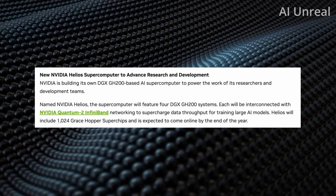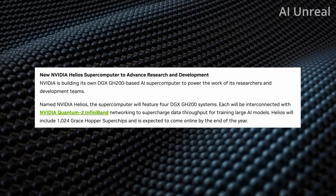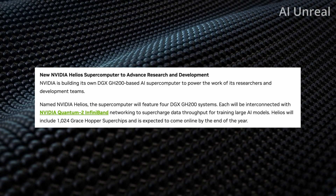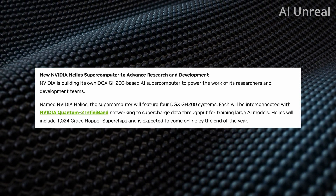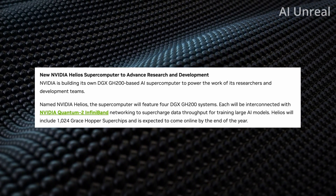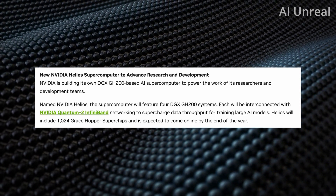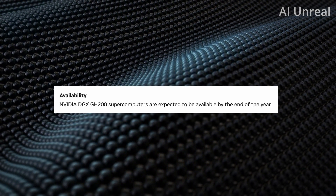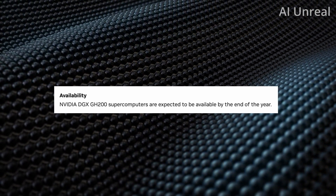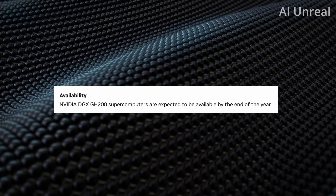Nvidia is making crazy improvements to their technology, and the pace of progression is only getting faster and better. It seems like there are weeks-on-weeks of improvements, and in a few months we might see another new chip — whether from Nvidia or a competing company. Based on availability, this is expected at the end of the year, so for most of us we probably won't see too much of it being used just yet.